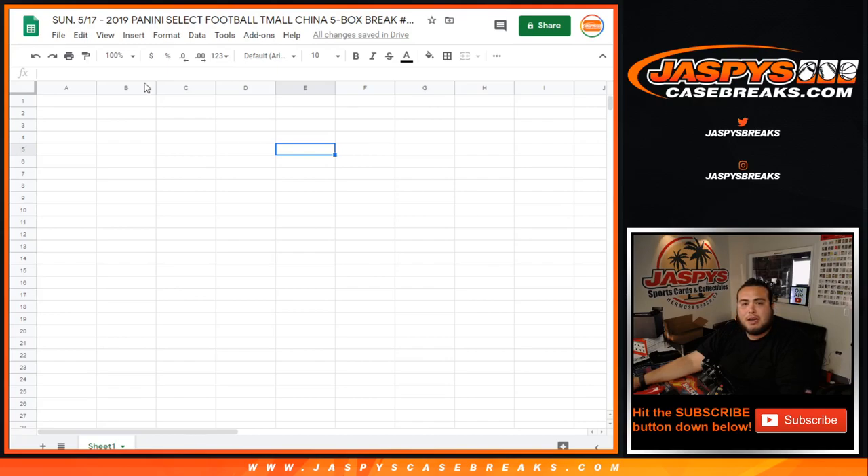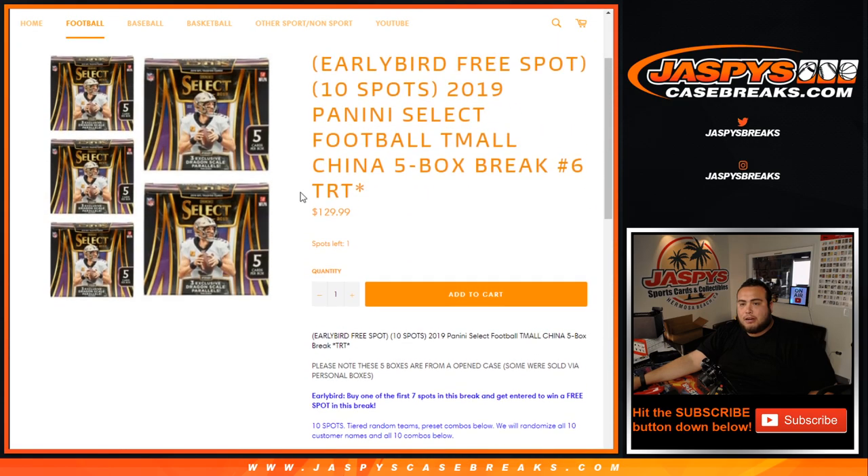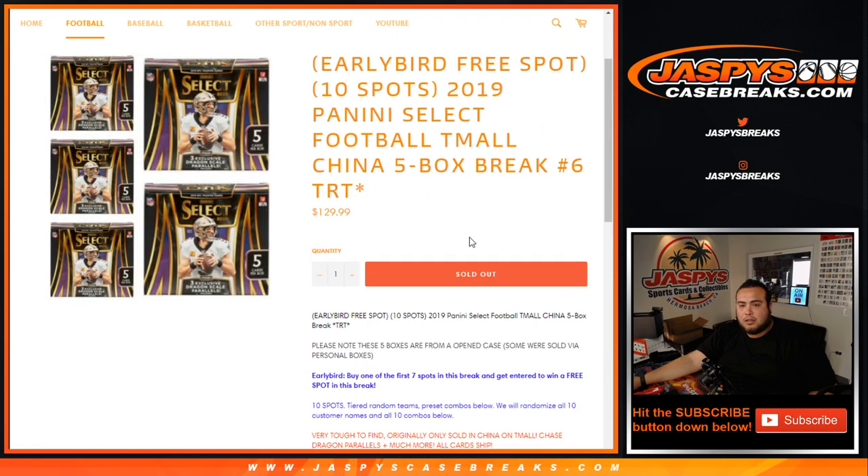What's up everybody, Jayce here with jazbeescasebreaks.com. We just sold out the 2019 Panini Select Football Team All China 5-box break. This is break number five, guys. Nick already uploaded number seven, and I'm just going to show you in the description that number six is already sold out.